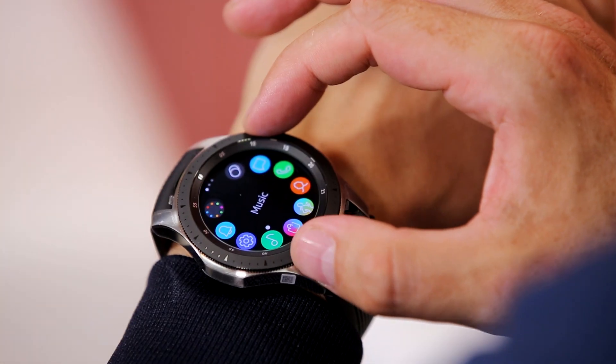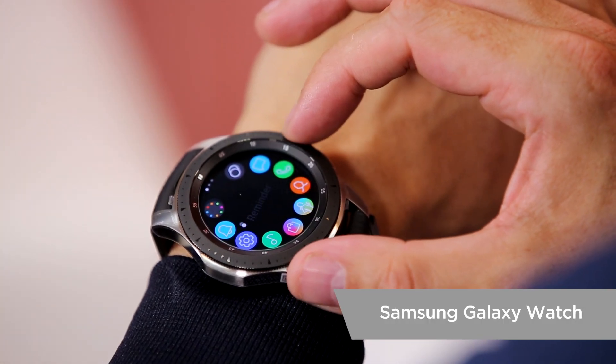Hi, I'm with Sean Harvey at Samsung and today we're going to take a look at the Samsung Galaxy Watch. So Sean, first of all, it's obviously not just a watch. Other than telling the time, what else can we do?